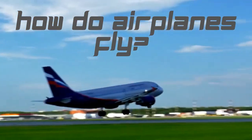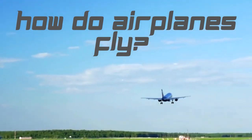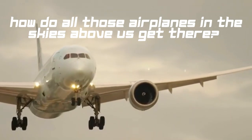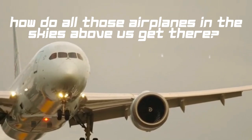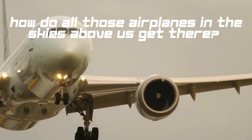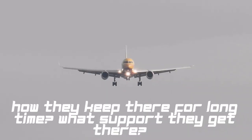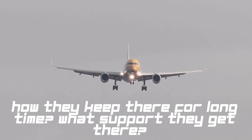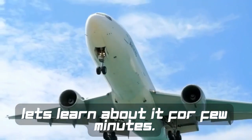How does an airplane fly? How do all those airplanes in the skies above us get there? How do they stay there for a long time? Let's learn about it for a few minutes.